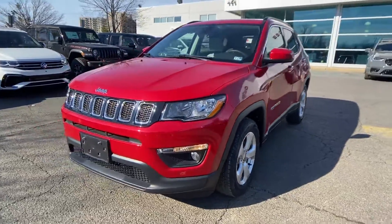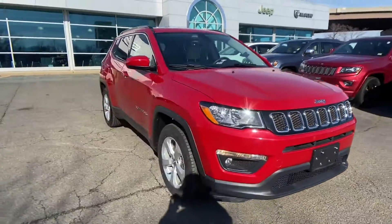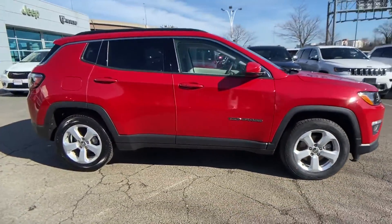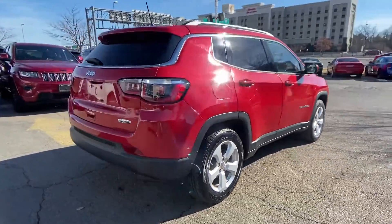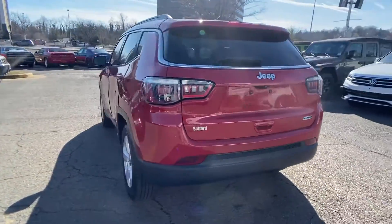2018 Jeep Compass with less than 19,000 miles on the odometer. This SUV offers space as well as power and performance. In addition to its fantastic fit and finish, you'll also get heated side view mirrors, backup camera, and tinted windows.